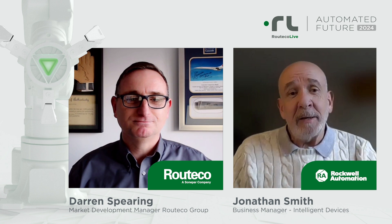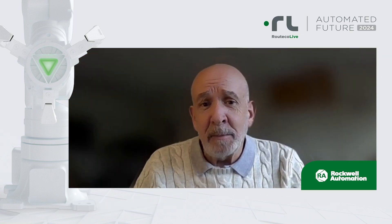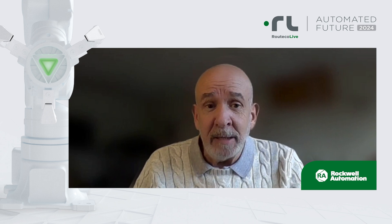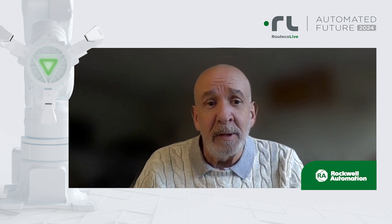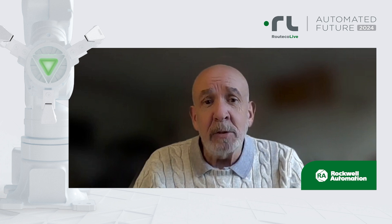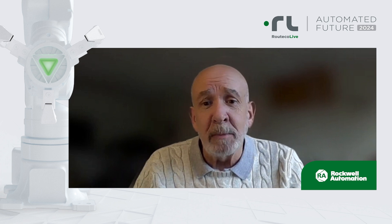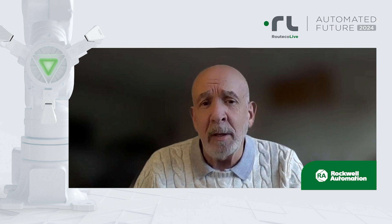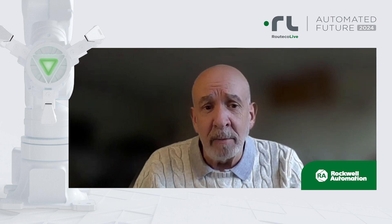Thank you, Darren. My name is Jonathan Smith. I'm the Business Manager for Rockwell Automation Intelligent Devices. I'd like to talk a little bit about some of the new Rockwell products that are coming through. We're continuing to innovate and bring new products to market, and today I just want to give you a taste of some of the highlights we will be showing and discussing at Ritika Live.